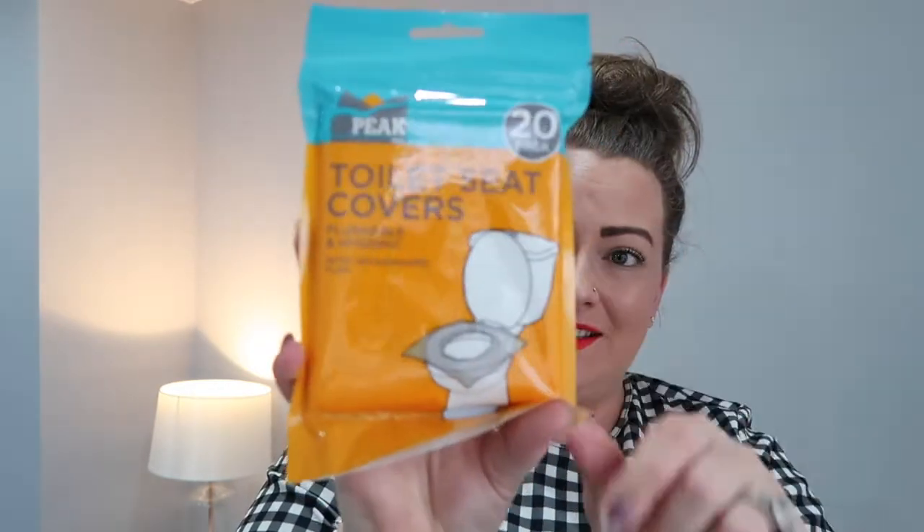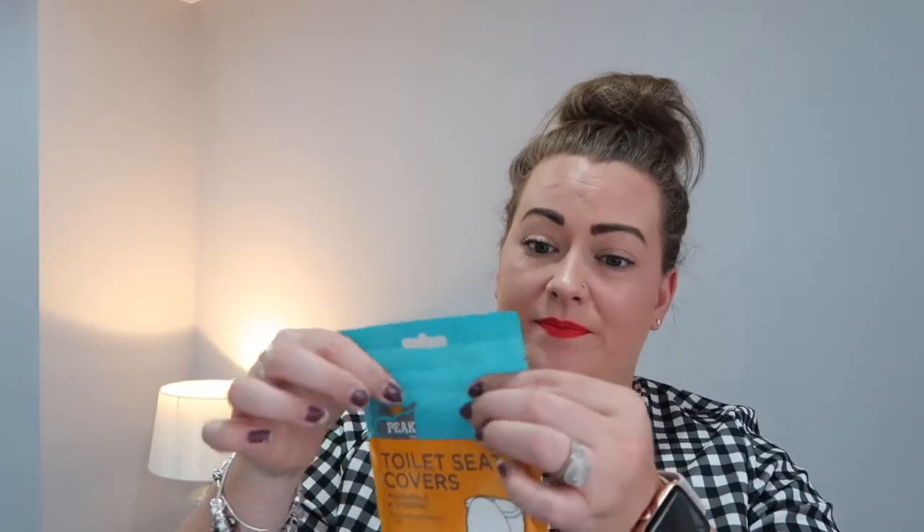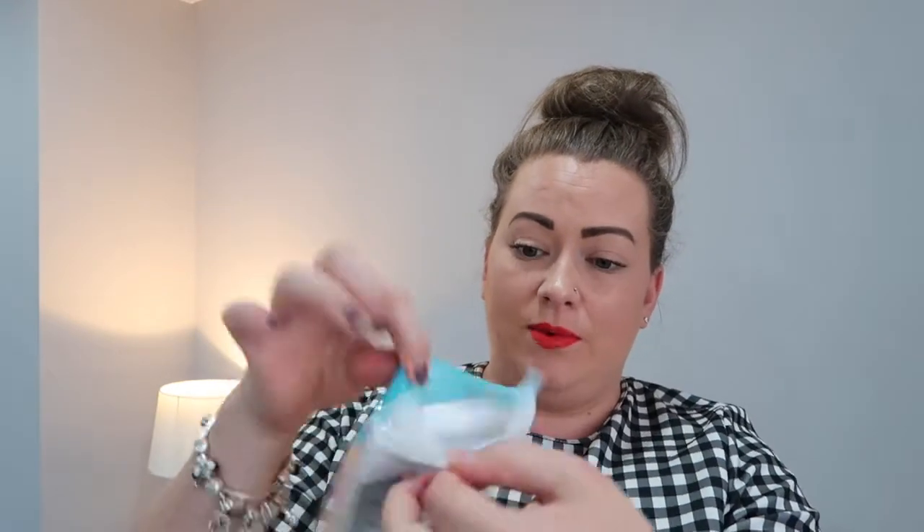Next up was a really random item but it's this toilet seat cover — well, toilet seat covers — and it's 20 in a pack. Flushable and hygienic with a splash guard flap and they just look like that. The reason I picked these up is because I have such a phobia of toilets, I absolutely hate them — everything about them just freaks me out completely. They come in a resealable bag so I can keep the packet in my bag, and they're just like paper so it's quite a small packet.